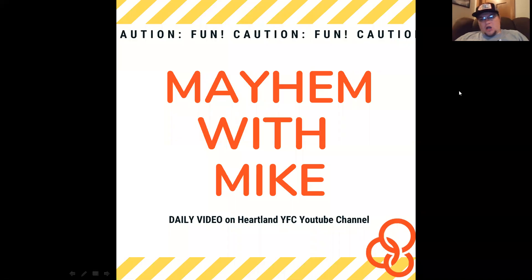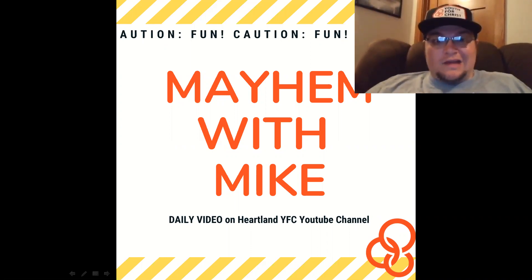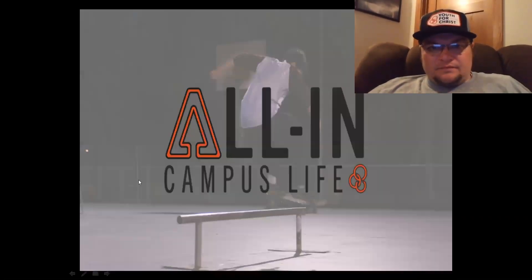Hey everybody, welcome back, good to see you. This is another episode of Mayhem with Mike. I keep learning more and more new things about how to do these things, so bear with me as we continue to work out different technology. Technology is great — sometimes it's almost like learning a new language. Thank you for joining us again for another episode of Mayhem with Mike. Don't forget to be All In.